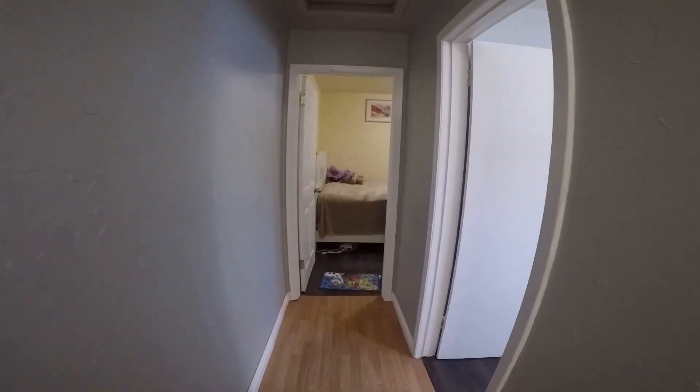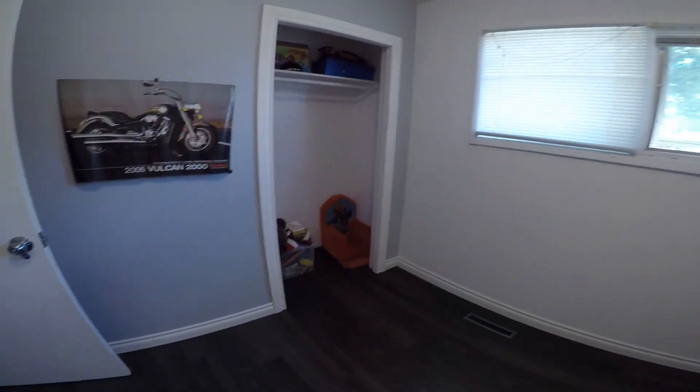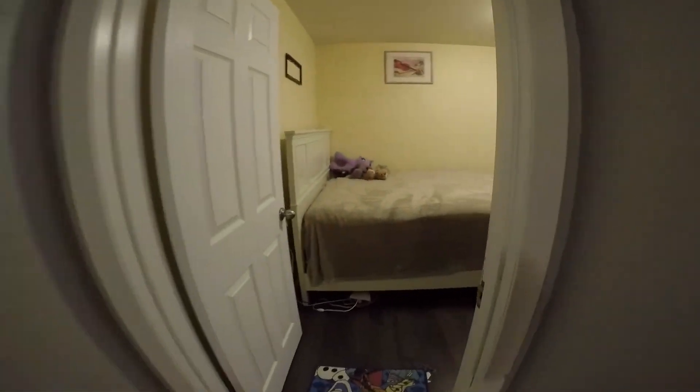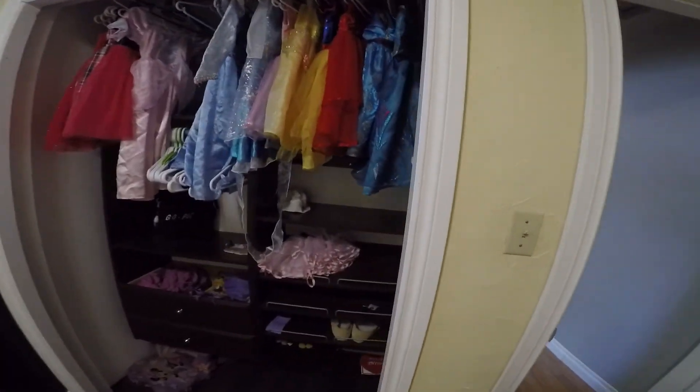Come down the hallway and you get to the first room. This is one of the children's rooms — nice little room. And to the other child's room, another nice room with some closet organizers.